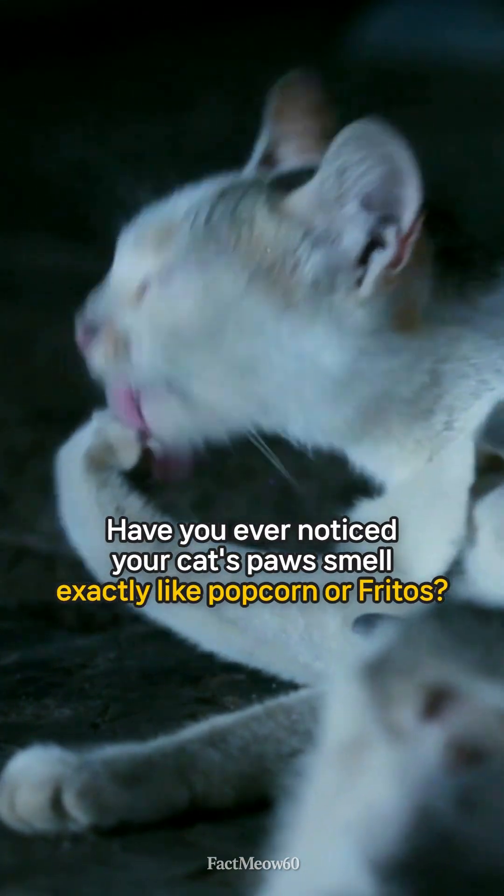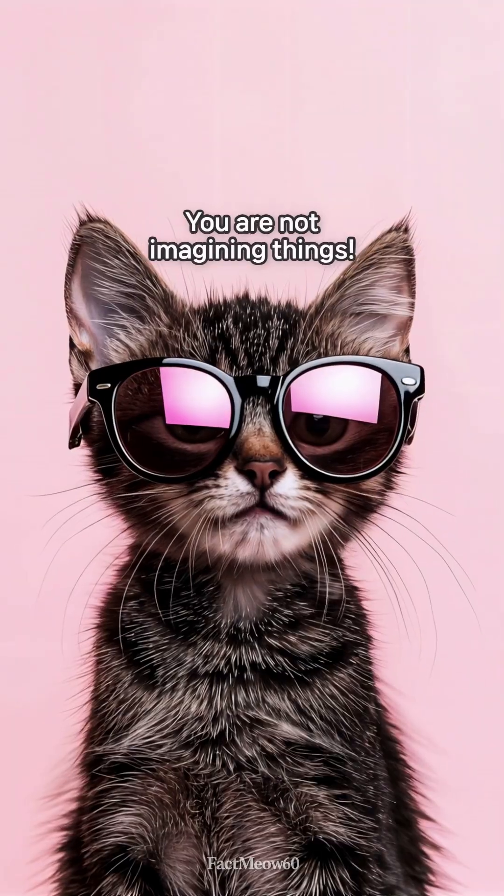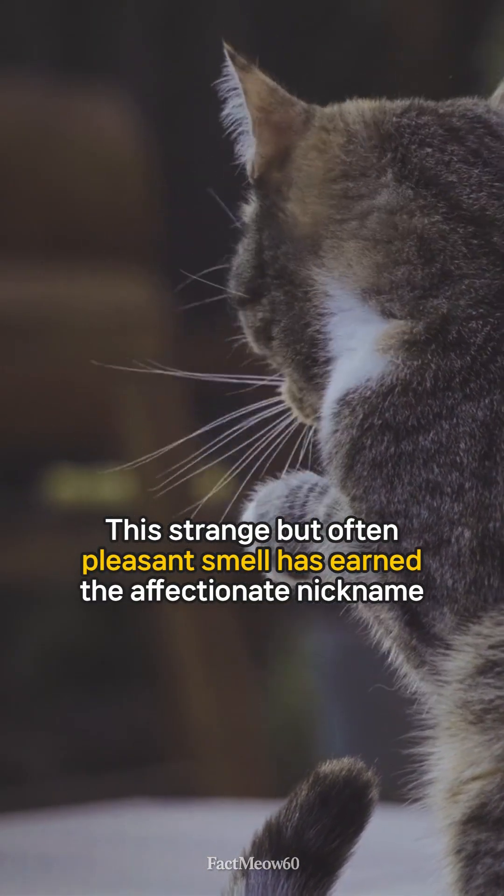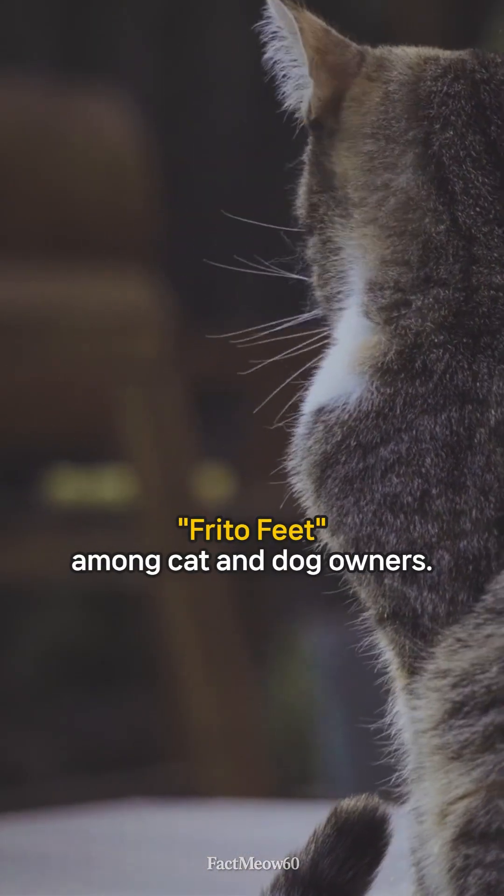Have you ever noticed your cat's paws smell exactly like popcorn or Fritos? You are not imagining things. This strange but often pleasant smell has earned the affectionate nickname 'Frito Feet' among cat and dog owners.